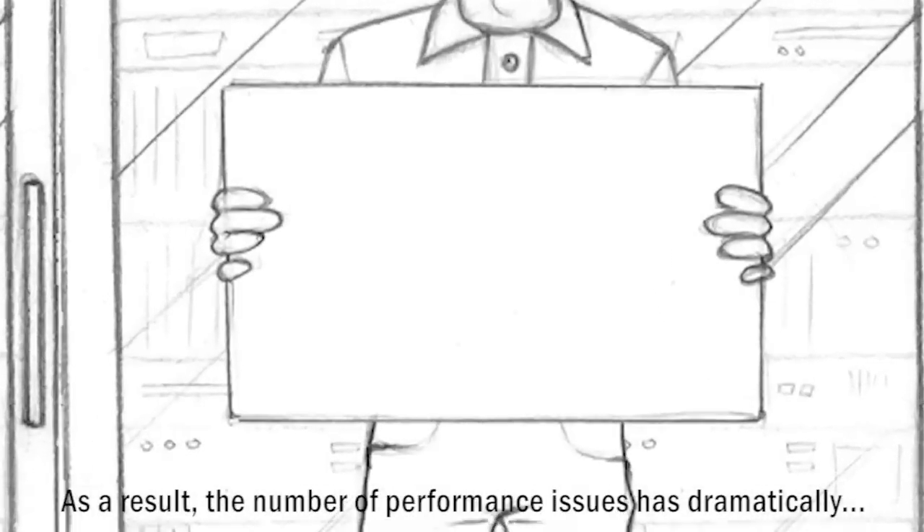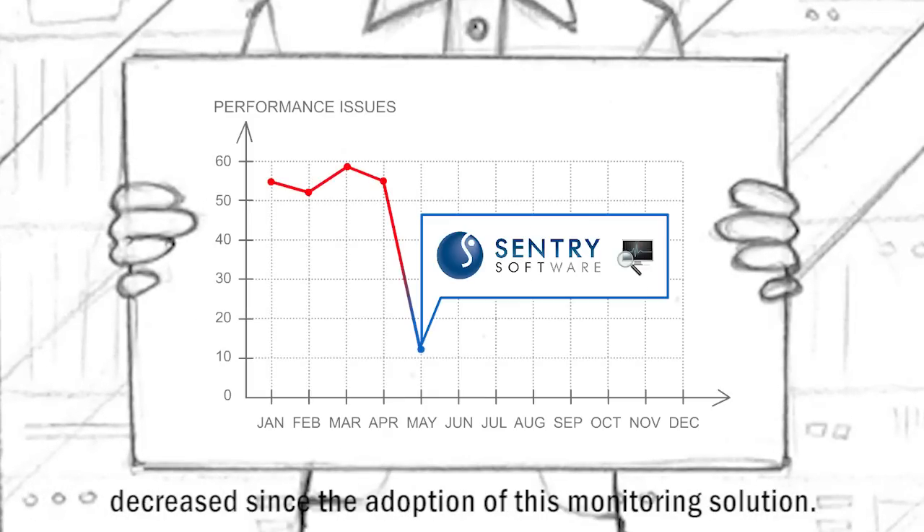As a result, the number of performance issues has dramatically decreased since the adoption of this monitoring solution.